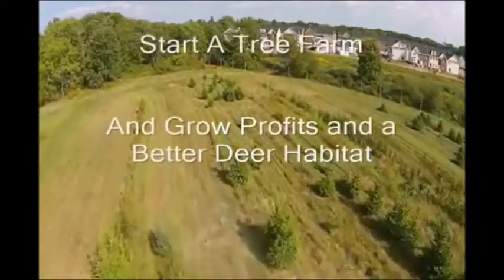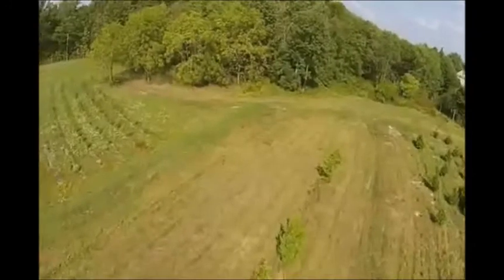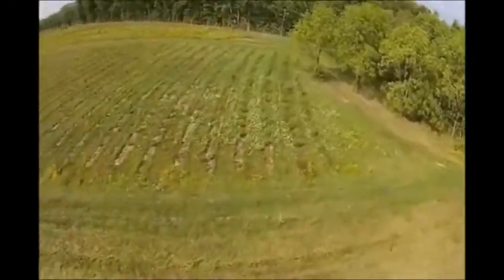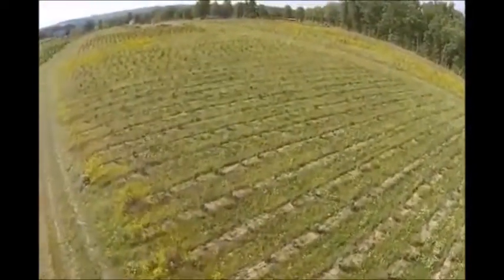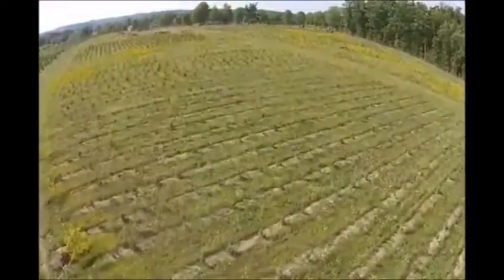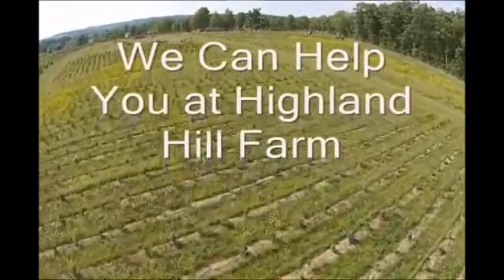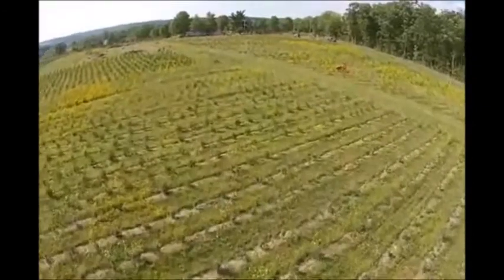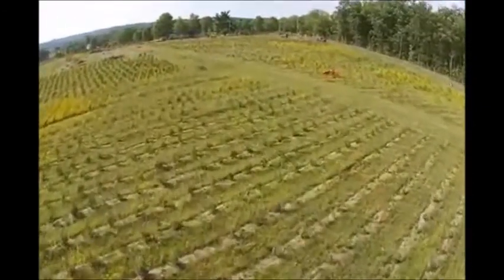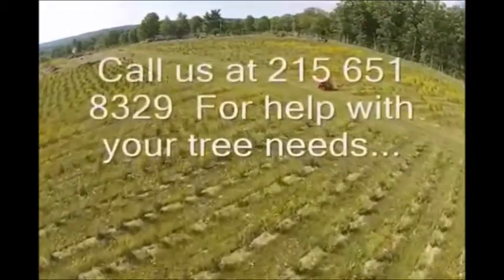Do you have idle acres on your hunting property, be it one acre or hundreds of acres? Turn them into a cash-flowing tree farm and have a better hunting property. Improving your habitat is planting the correct plant for your site and providing a small amount of care in establishing the plants. Then you sit back and wait as the plants grow, make you money, and attract wildlife.